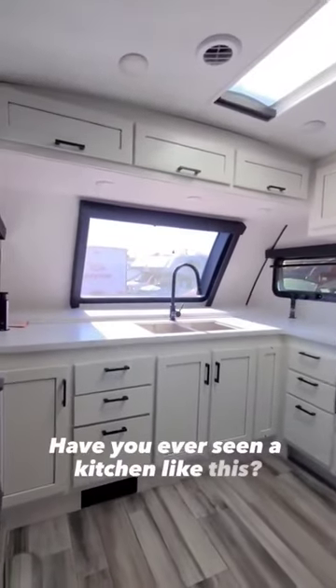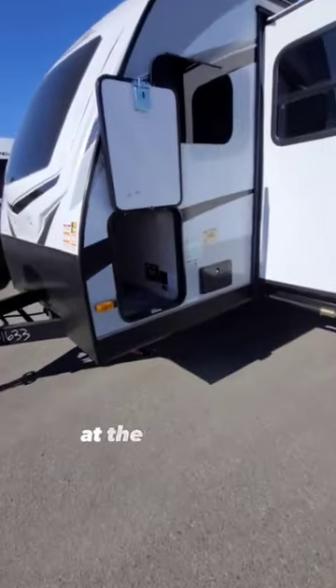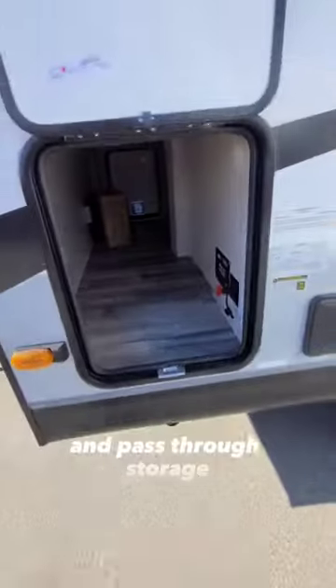Have you ever seen a kitchen like this? This is a Jayco White Hawk 26 FK. At the front is a fiberglass cap with a window, a battery shutoff, and pass-through storage.